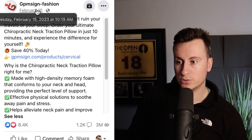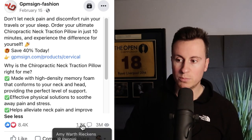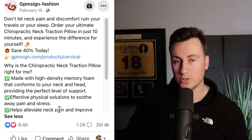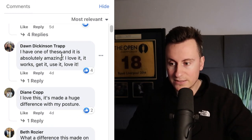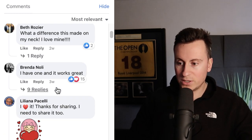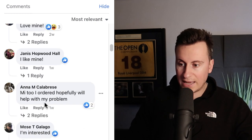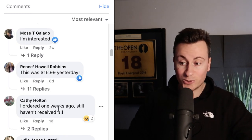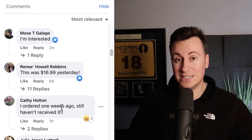Looking at when this was created — Wednesday the 15th of February 2023, so about a month ago — they've had 1,200 comments, 8,000 reactions and over 3 million views. The post doesn't get this level of traction unless somebody is spending money to boost it. Going through the most relevant comments: 'I have one of these and I love it.' 'I have one and it's absolutely amazing.' 'What a difference this made to my neck.' 'I have one and it works great.' 'I bought one.' 'Love mine.' Multiple people from the past few weeks confirming purchases. One person did say they ordered weeks ago and still haven't received it — so just make sure if you sell this you have a reliable supplier — but people are definitely buying this product.